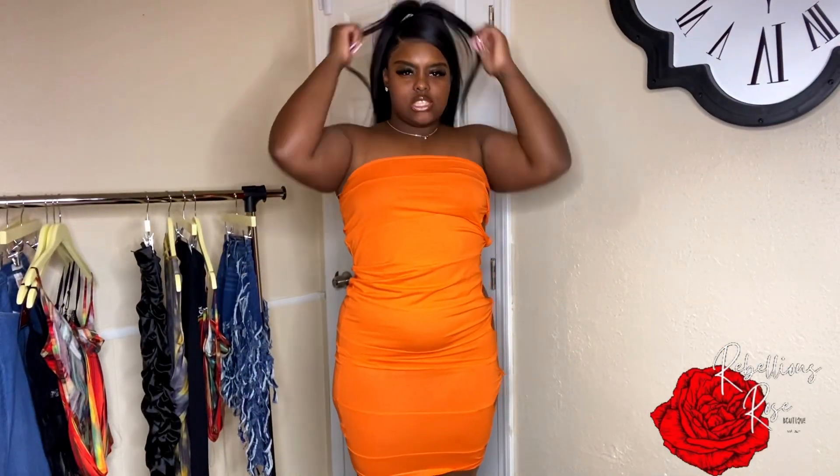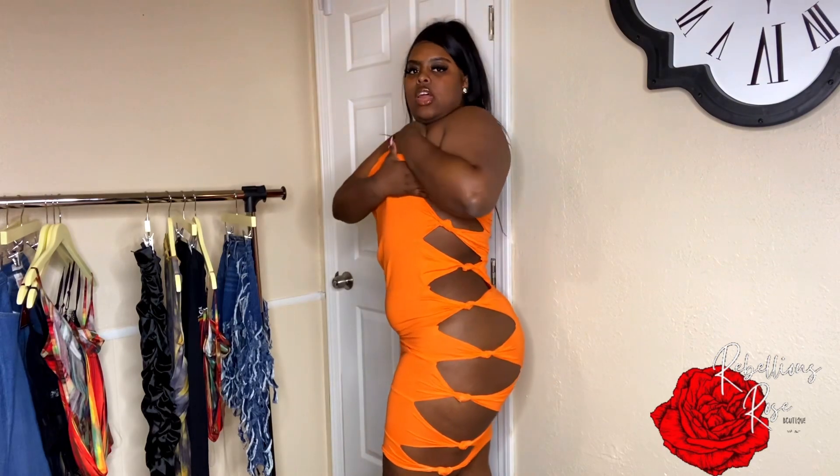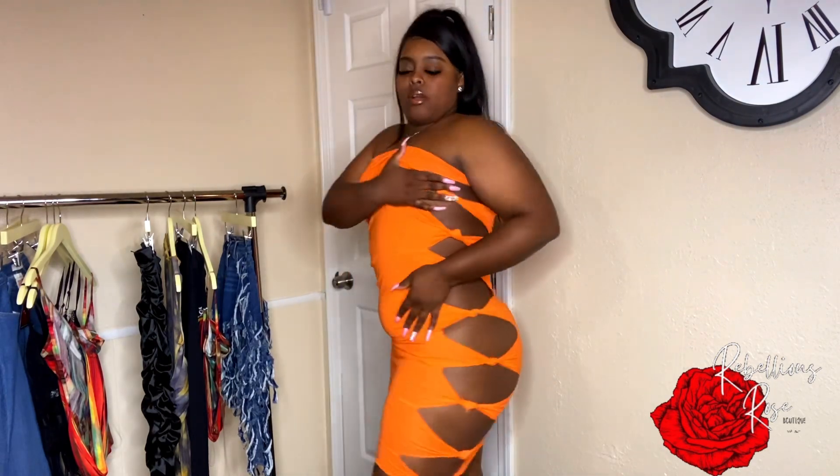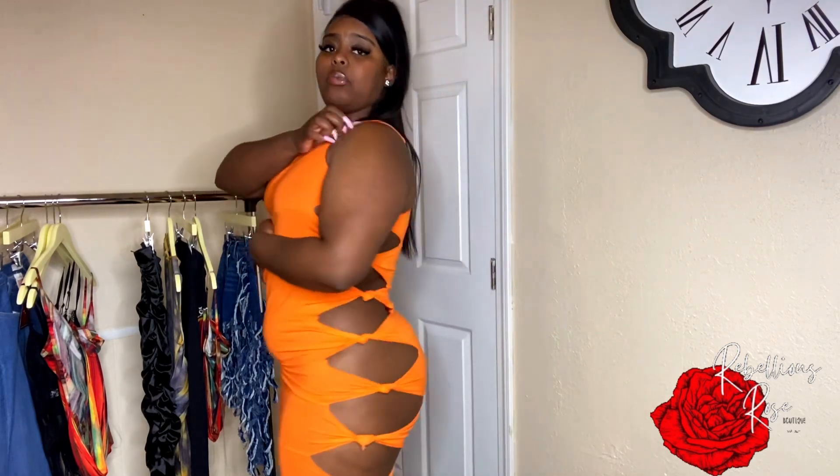The next item is this orange body-con style dress with slits on the side. The slits are cute, but I personally don't like halter top dresses on me because I don't have much up top, so I always feel like it doesn't give me enough. You can wear it maybe like this for a different look, or I would probably wear this as a swimsuit cover-up.